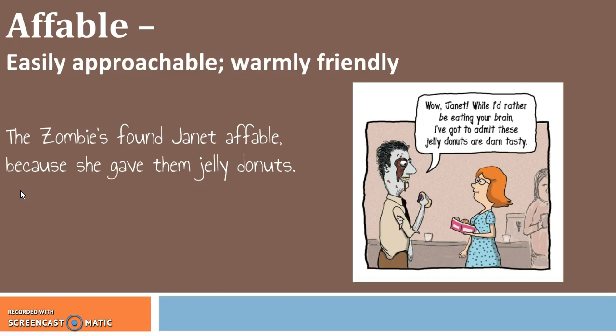Next we have affable, which is an adjective, and it means easily approachable and warmly friendly. You'll notice both of these definitions use adverbs, which we don't want. So the great thing about affable is it's a word that's more specific that can replace multiple words that are making your writing wordy. So definitely remember this one. Affable is an adjective that means easily approachable and warmly friendly, such as the zombies found Janet affable because she gave them jelly donuts.